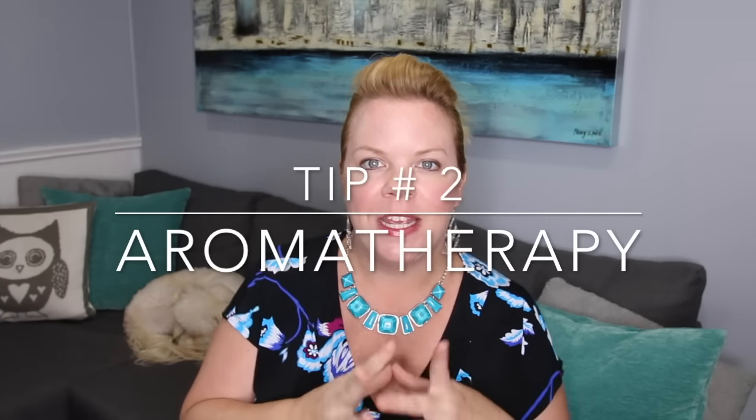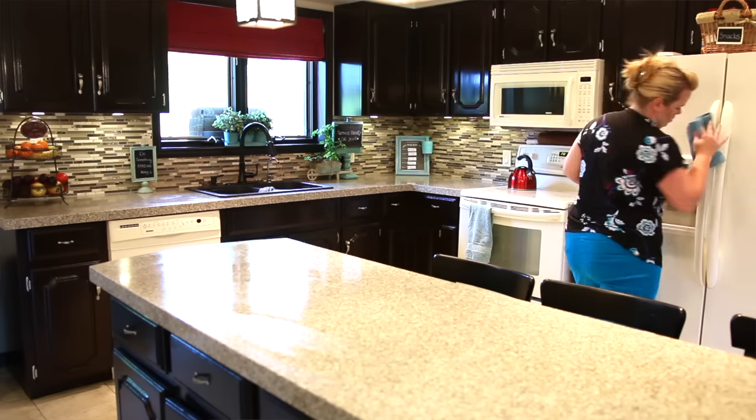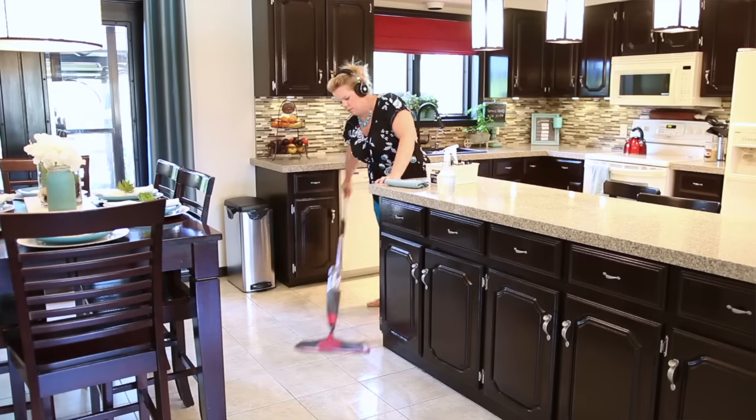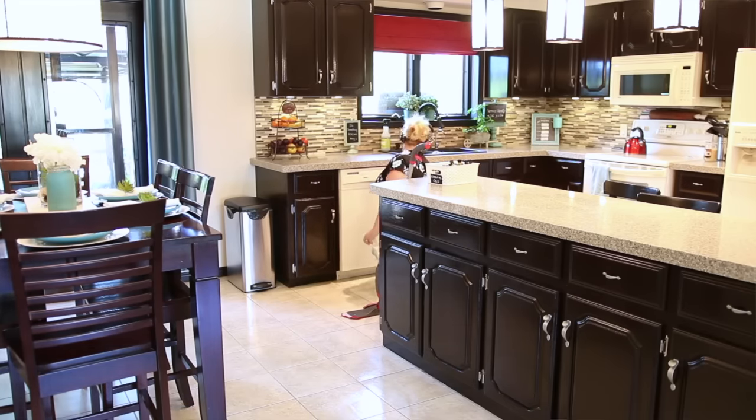Tip number two to actually loving cleaning your home is using a little aromatherapy. I love using cleaning products that smell amazing. They have to work, but they also have to smell great. When a cleaning product smells good, you want to keep going and keep using it. I really recommend Method — I love the smell of Method cleaners — and Mrs. Meyers.